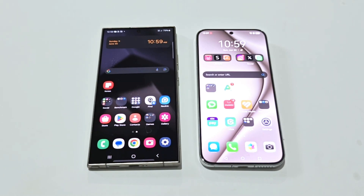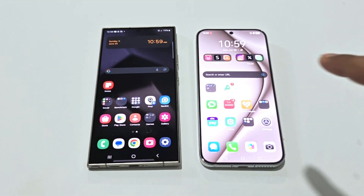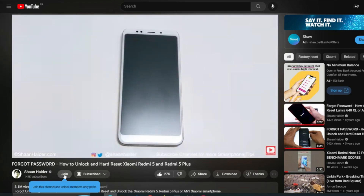Hello everyone, this is Sean Heather and in this video we are going to do a benchmarking test comparison between the Samsung Galaxy S24 Ultra and the Huawei Pura 70. We will see which device is going to be better in terms of hardware specs, benchmarking test score results, and daily usage. So here we go.